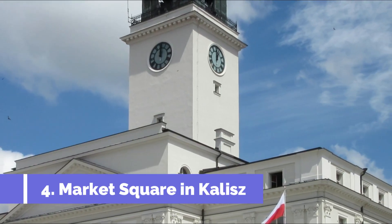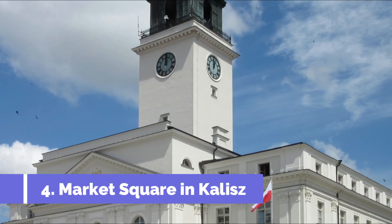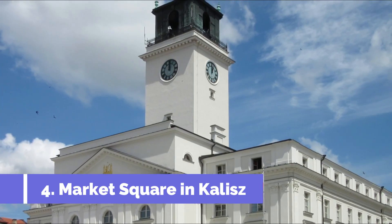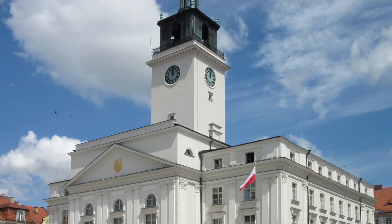Number four: Market Square in Kalisz. Rynek w Kaliszu, also known as the Market Square, is a must-visit attraction in Kalisz, Poland. This historic square dates back to the 13th century, making it one of the oldest market squares in the country. Located at the heart of the city, it is surrounded by beautiful Gothic and Renaissance-style buildings that add to its charm.